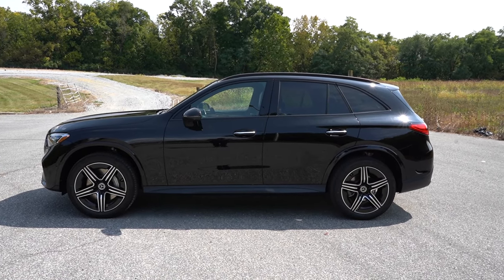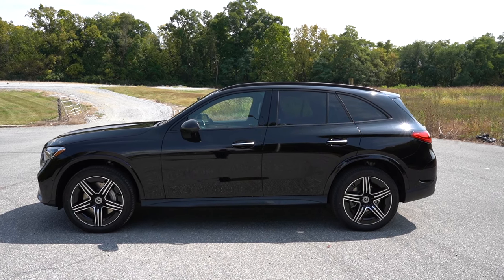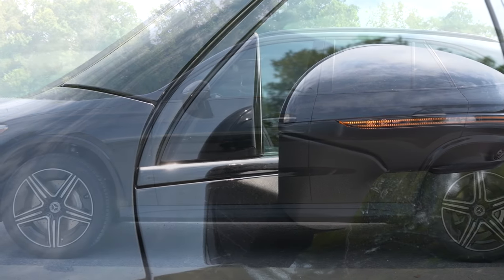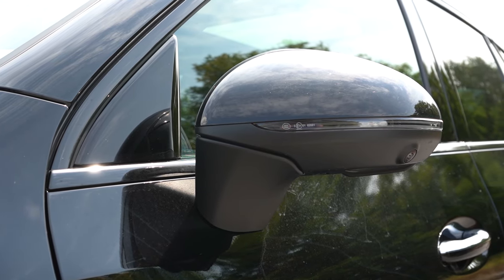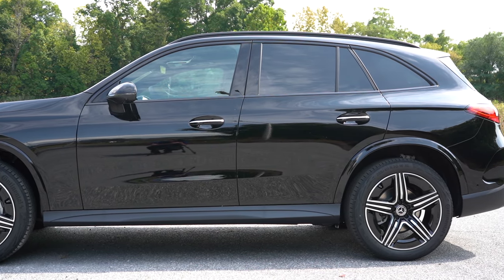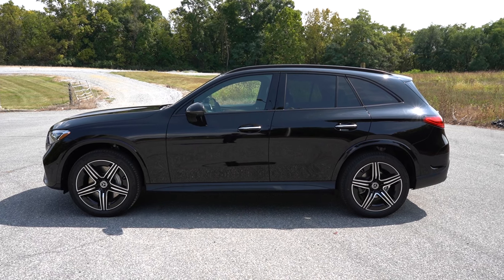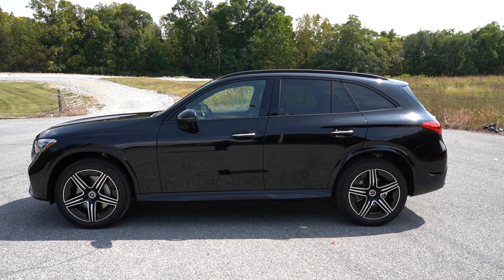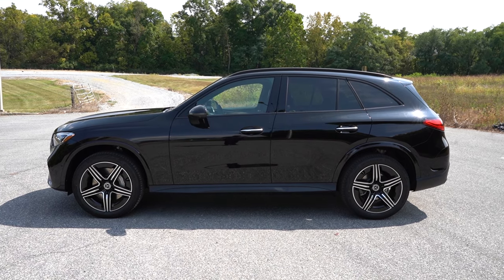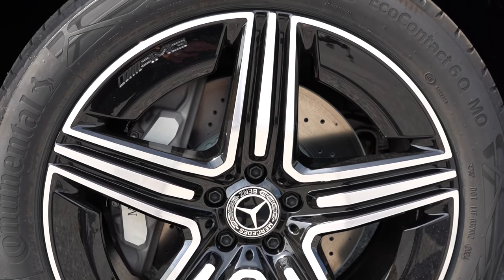Around to the side of the GLC: gloss black roof rails at the top, chrome or gloss black window surrounds, and body-colored or gloss black side mirrors depending on configuration. The side mirrors are power adjustable with LED integrated turn signals, heated, and power folding — that comes standard. Interesting note: even with the AMG Line Package, the door handles retain chrome accents while all other chrome has been swapped for gloss black. Down at the wheels, 18-inch aluminum alloys are standard, with 19- and 20-inch designs available; the AMG Line Package has its own unique wheel design.